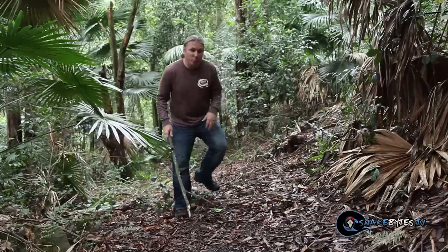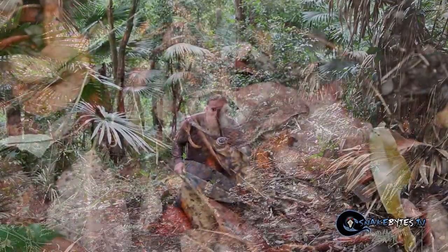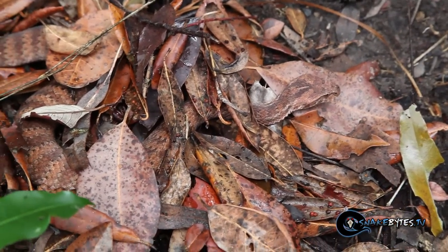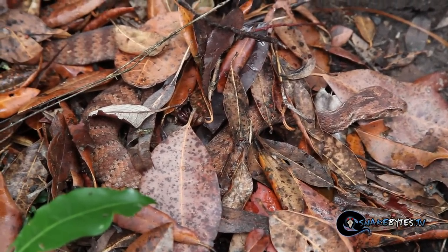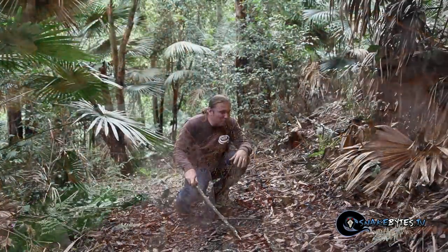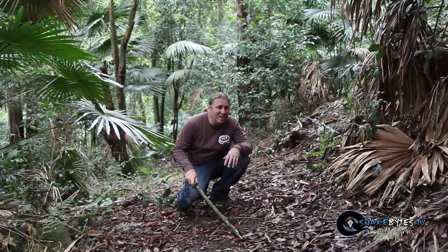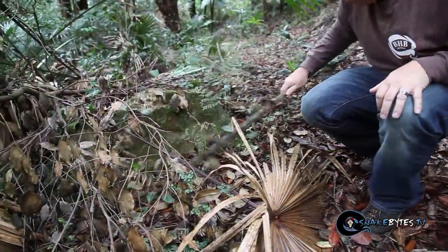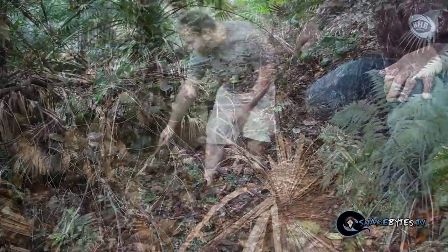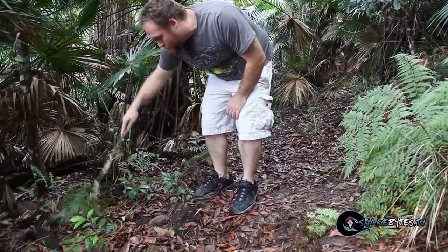We've been searching for a good three hours already. The problem is that these guys are so camouflaged that looking through this leaf litter, we could have walked by ten of them within a few inches and still missed them. We still have a few hours of daylight left so I'm not going to give up. Typically right about the time you're about to give up, that's when you're going to find something.